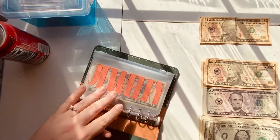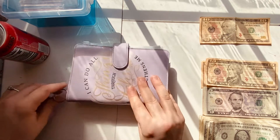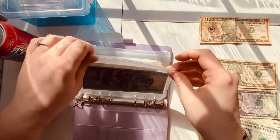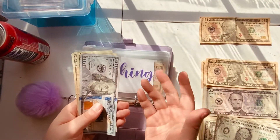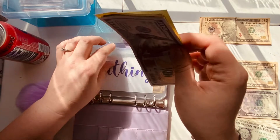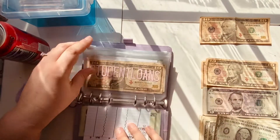Now moving on to fixed expenses in our purple binder. We're going to skip tithing because we already did our tithing for the first week — I'm taking it tomorrow. Today is Saturday when I'm filming this, but you won't see it till next week. So $120.40 — that will be gone tomorrow when I take it to my church.